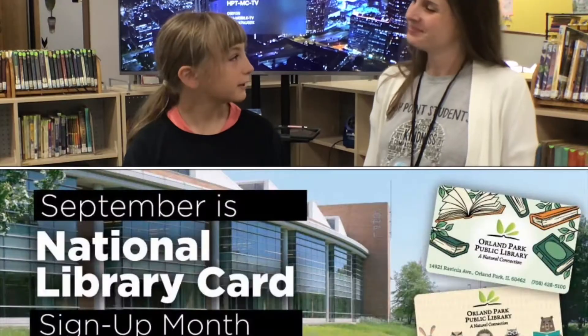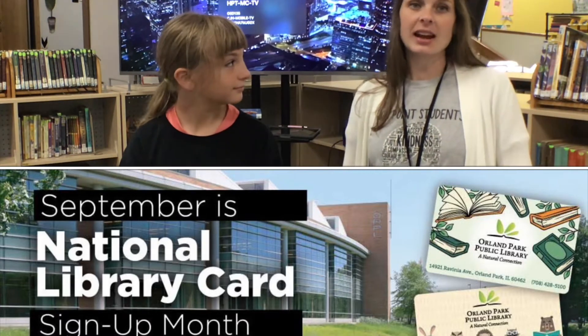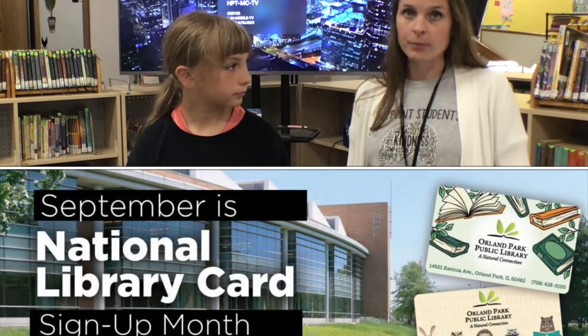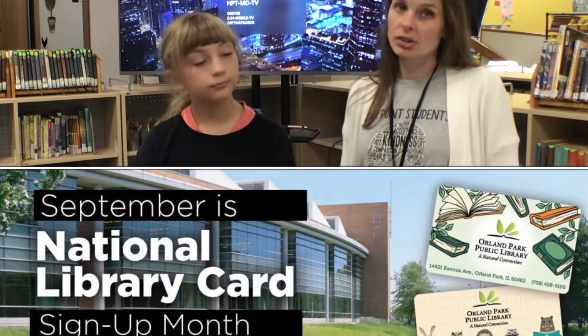I'm here with Miss Gilbert. Can you please tell us about the library card contest? Sure. This is a really exciting opportunity for us in honor of National Library Card Month. Here are a few things you need to know. If you don't have a library card for the Orland Park Public Library, you can get one. You just have to bring a grown-up to the library.